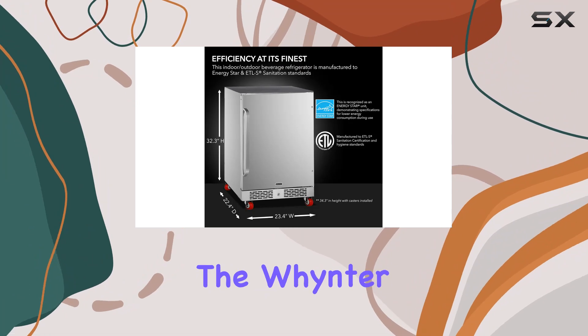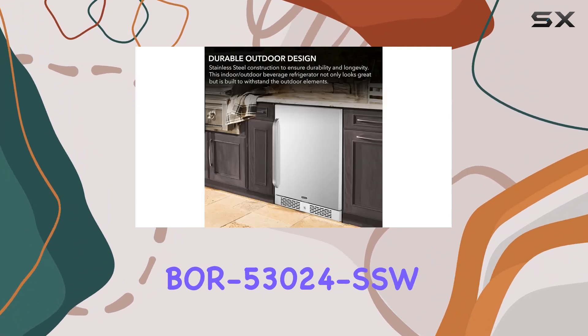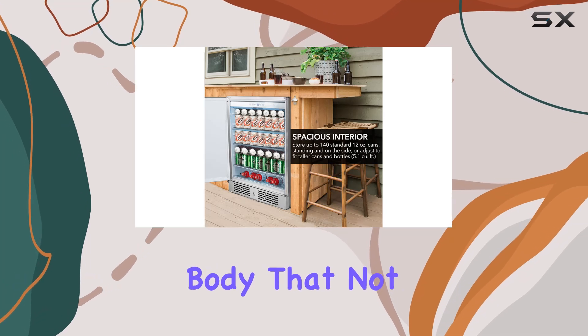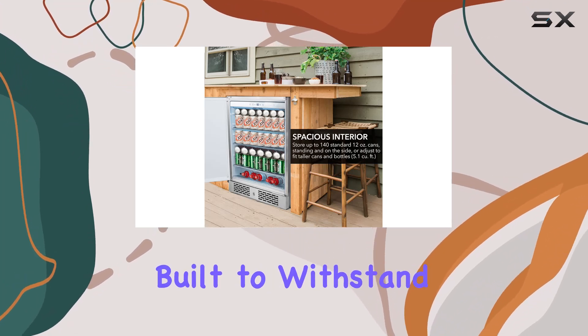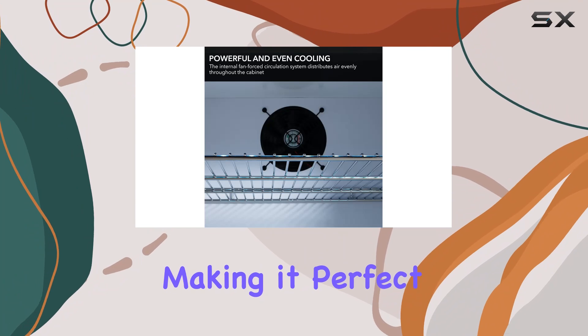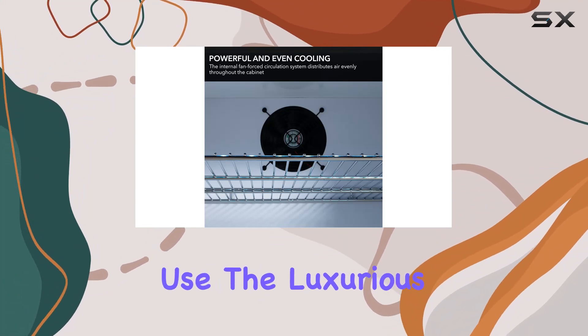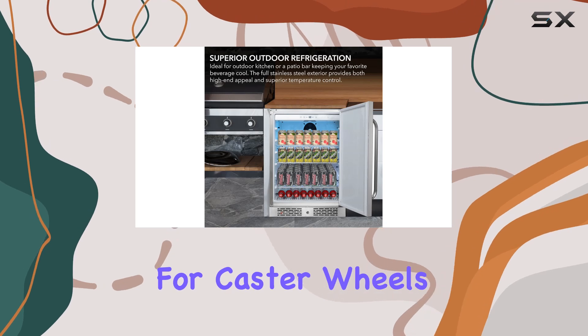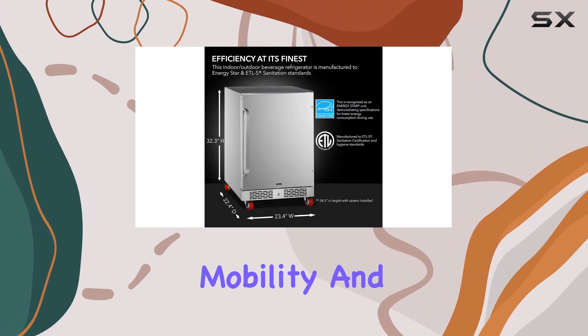Now, let's talk about design. The Winter Beor 53024 SSW features a sleek and durable stainless steel body that not only looks great, but is also built to withstand the elements, making it perfect for outdoor use. The luxurious curved handlebar adds a touch of elegance, while the option for caster wheels with a lock provides added mobility and convenience.